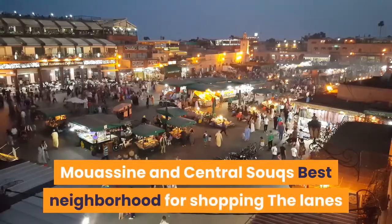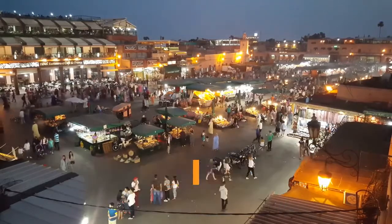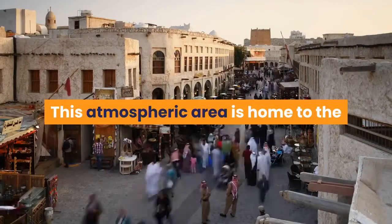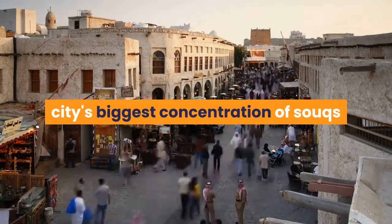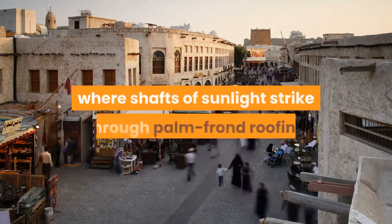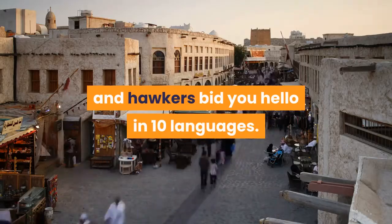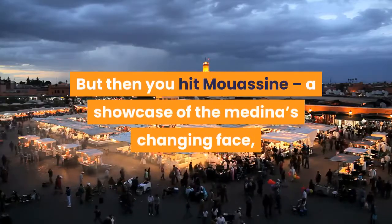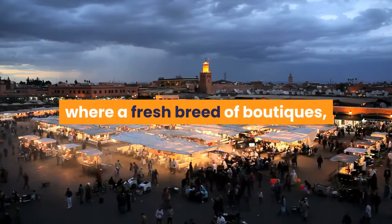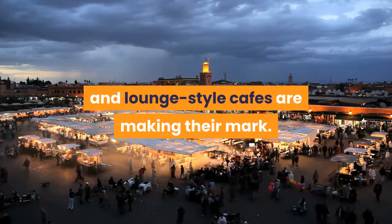Mouassine and Central Souks: best neighborhood for shopping. The lanes that spool north from Jemaa el-Fnaa sum up the push and pull between old and new in Marrakech. This atmospheric area is home to the city's biggest concentration of souks and kissarias, covered markets, where shafts of sunlight strike through palm-frond roofing and hawkers bid you hello in ten languages. But then you hit Mouassine, a showcase of the Medina's changing face, where a fresh breed of boutiques, Mediterranean-inspired rooftop restaurants and lounge-style cafés are making their mark.